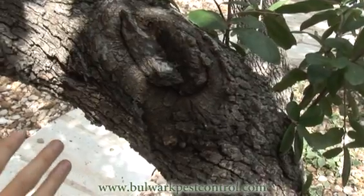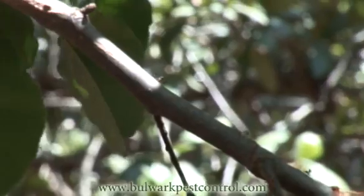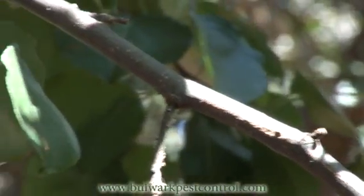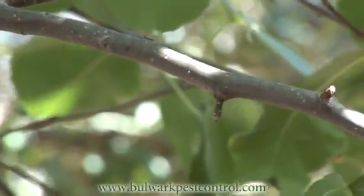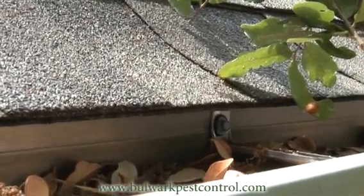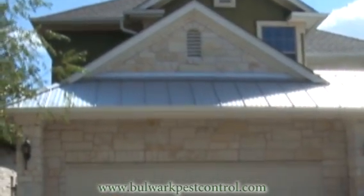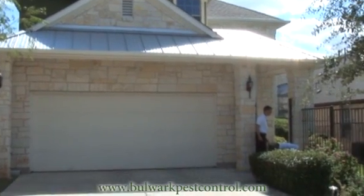The neat thing about acrobat ants that makes them so difficult to get rid of is that they'll oftentimes climb on limbs across the sprays that pest control companies lay down on your foundation, along the limb all the way to some place where the leaf or limb touches the house. They'll set up camp in your gutters and set up entire colonies up in the gutters by your roof. You can spray all you want on the foundation — you won't get rid of them unless you have a pest control company that knows what to look for.